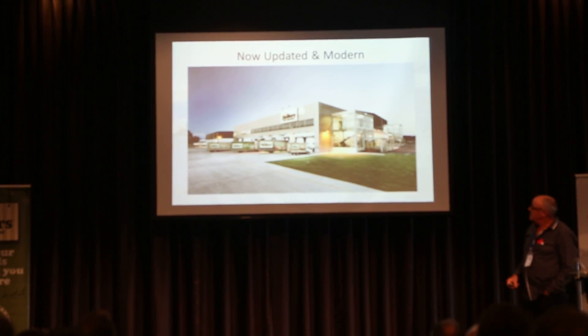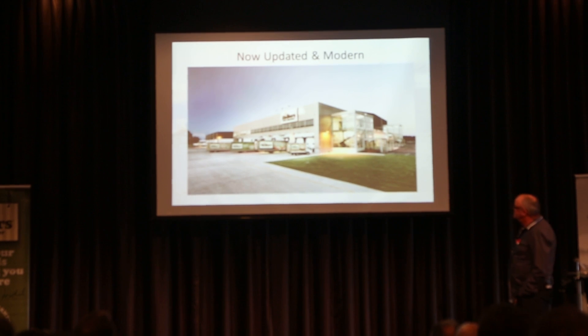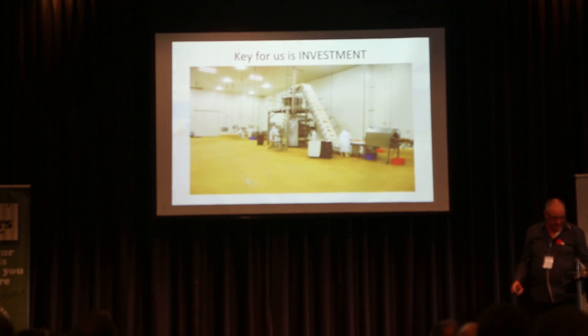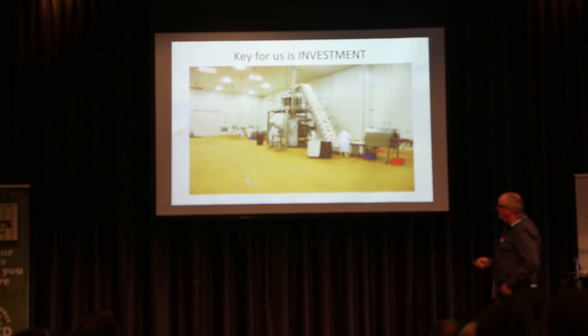There it is, finished. That's our plant today in Christchurch, which we're very proud of. The key to us is investment. This is getting everything placed in our new ready-to-eat area of our business.